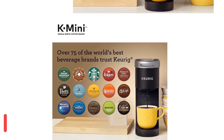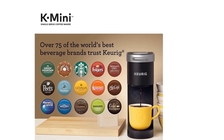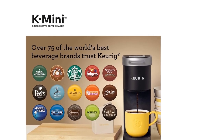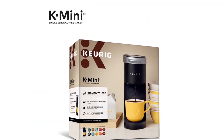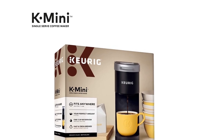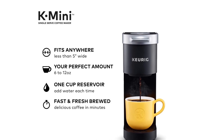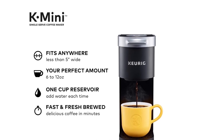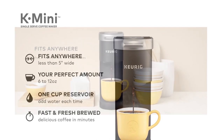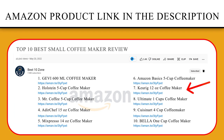Choose from hundreds of delicious K-cup pod varieties to enjoy 6 to 12 ounces of your favorite coffee, tea, cocoa, and iced beverages. With a single-cup reservoir and cord storage, the Keurig Mini Coffee Maker is a portable brewer that makes anywhere perfect for great coffee. It's available in a variety of matte finish colors. If you like this product, please click the link in the video description for a better price and the original product.